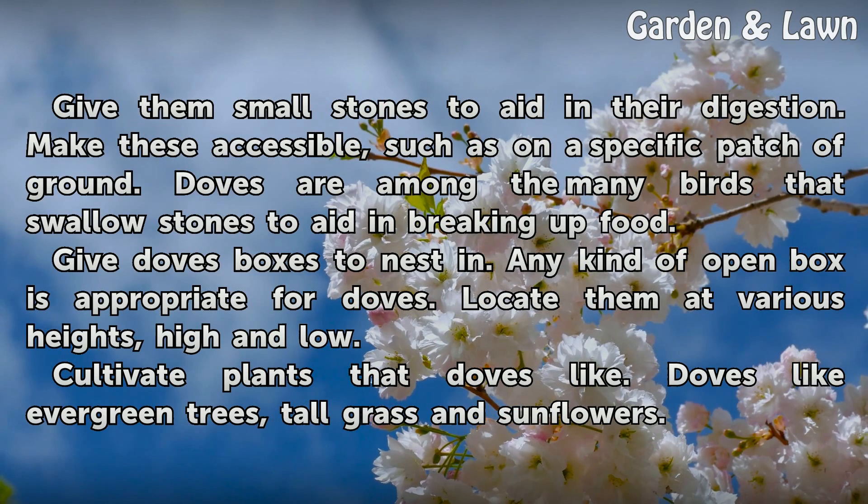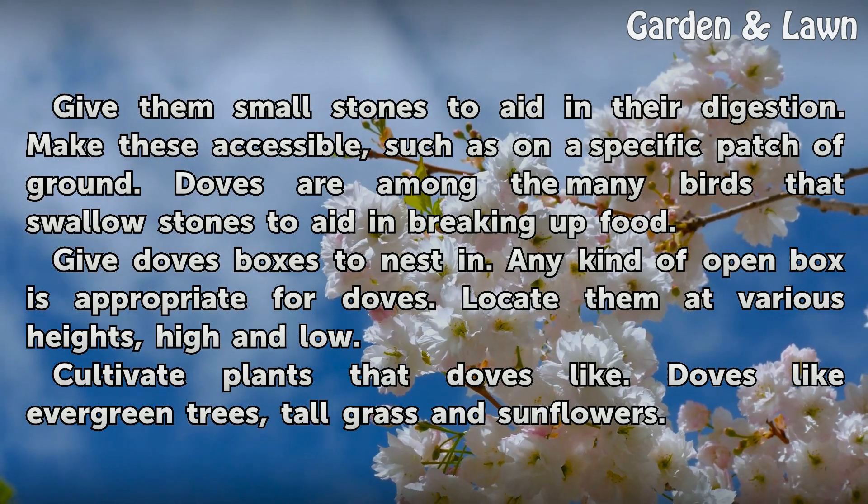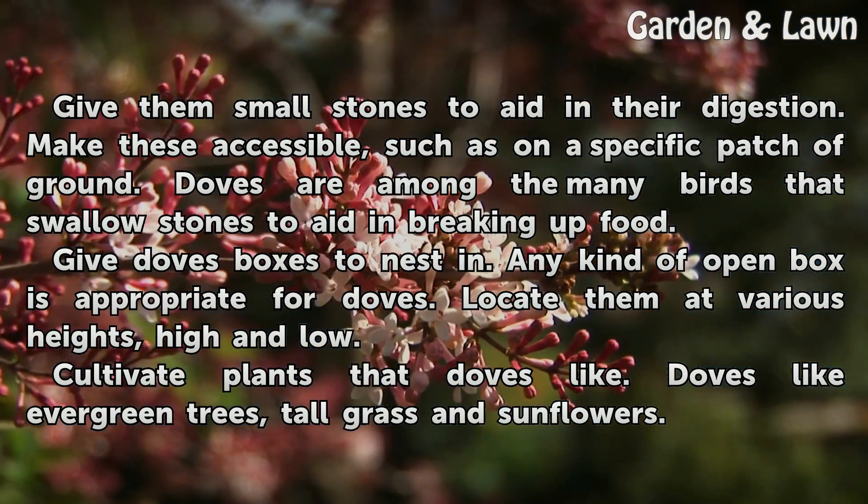Give them small stones to aid in their digestion. Make these accessible, such as on a specific patch of ground. Doves are among the many birds that swallow stones to aid in breaking up food.